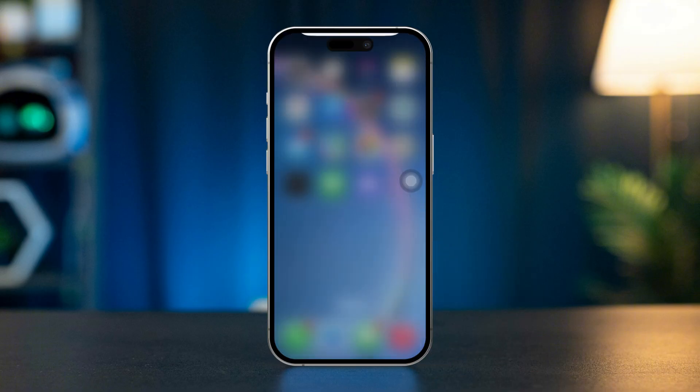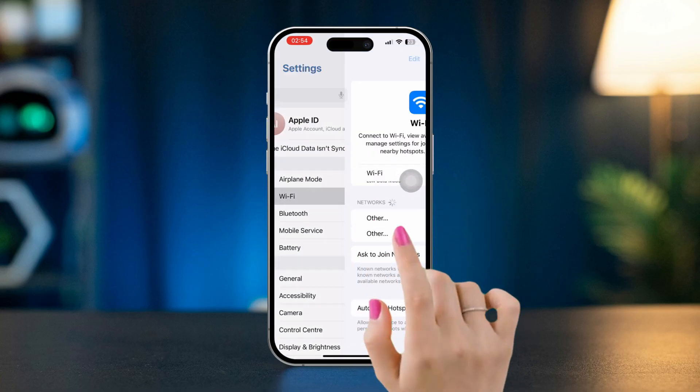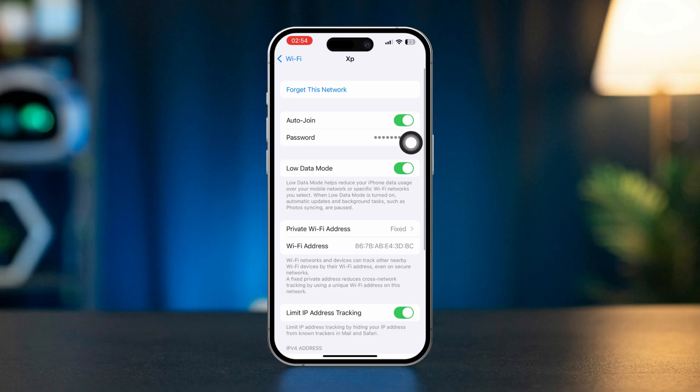Solution 2: Disable Low Data Mode. Open Settings, then go to Wi-Fi. Tap the information icon next to your connected Wi-Fi network's name and turn off Low Data Mode.